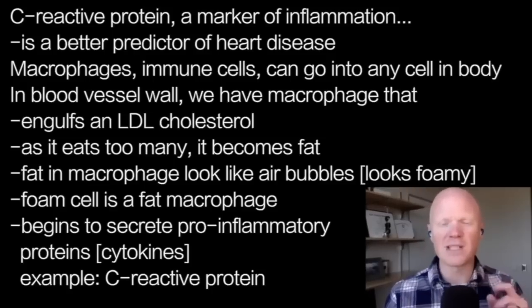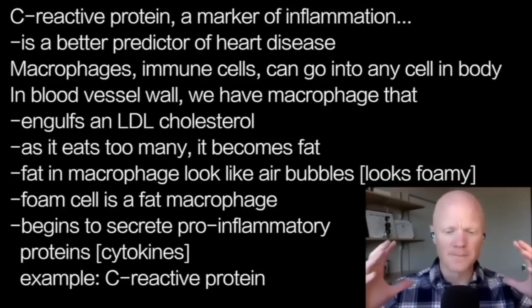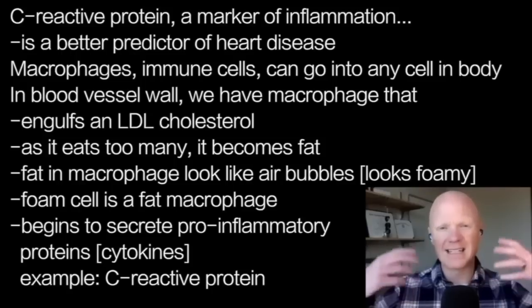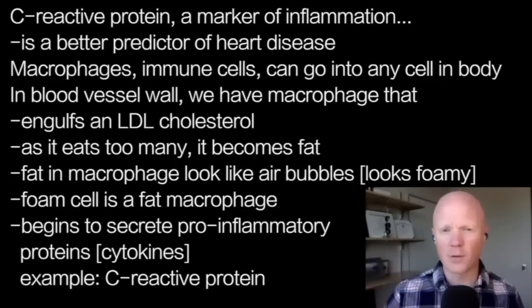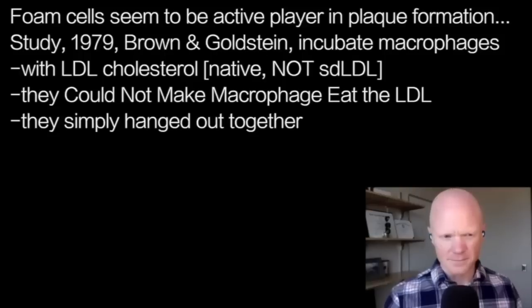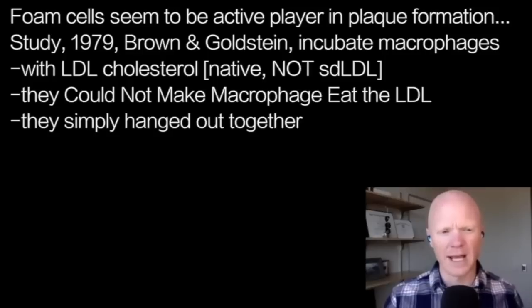A foam cell is a fat macrophage. And as the macrophage eats these LDL cholesterol molecules, it starts to secrete pro-inflammatory proteins or cytokines, like C-reactive protein. These foam cells appear to be an essential player in the process of an atheroma or atherosclerotic plaque developing.